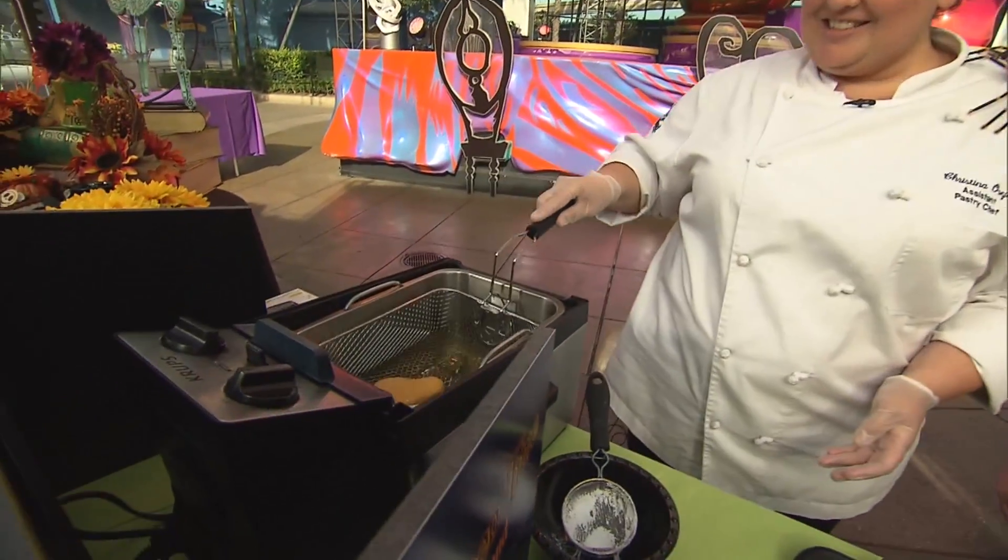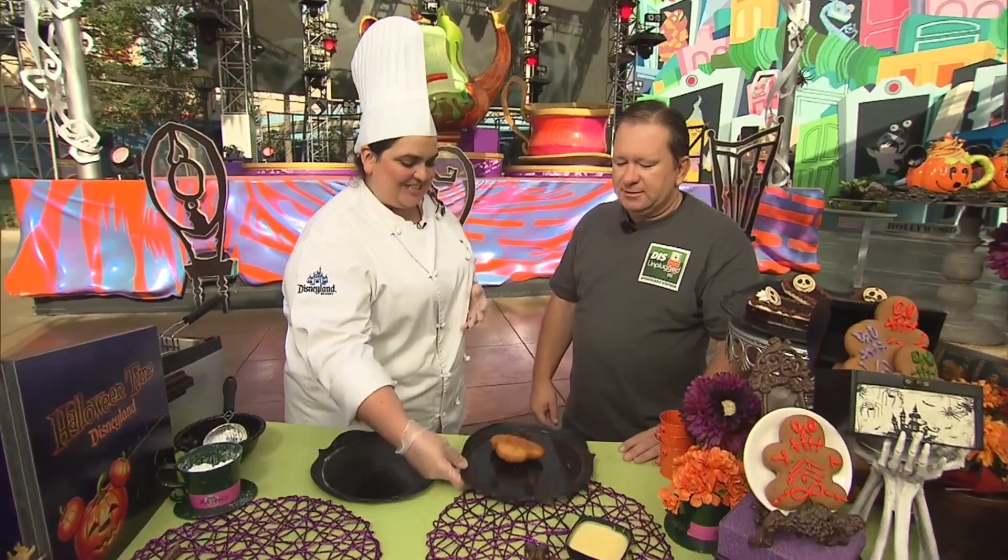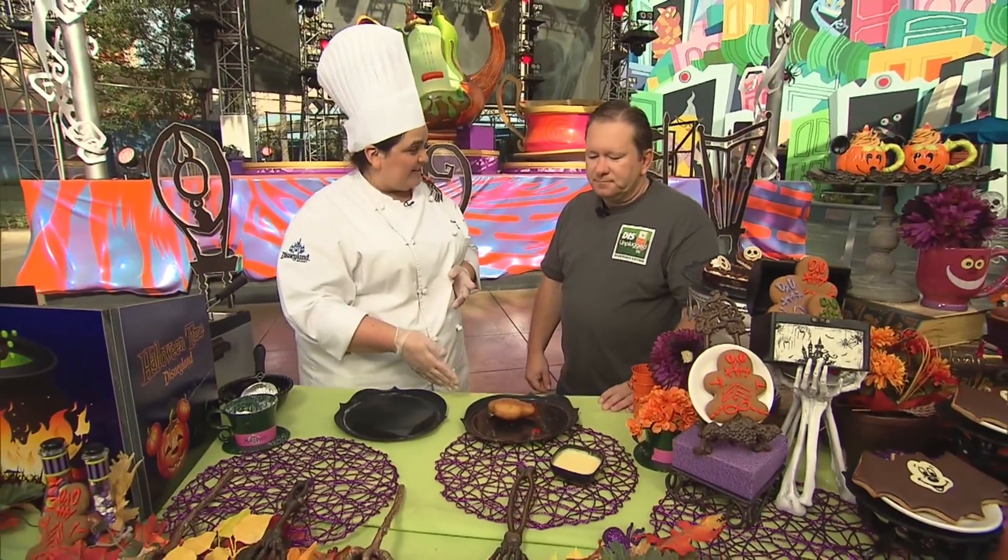So we're going to deep fry this — can't go wrong with frying, everyone's favorite finishing. It's going to fry for about one to two to three minutes on each side depending on how brown you want it. And then you finish it off — nice. You can get these at Cafe Orleans and French Market, and also at the Mint Julep Bar in French Market.